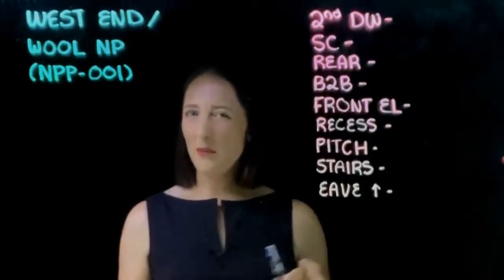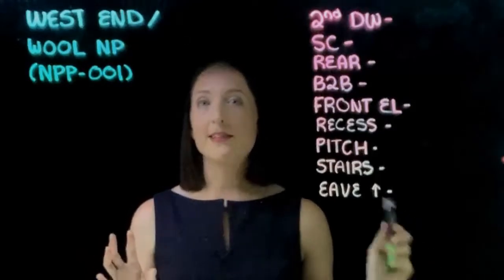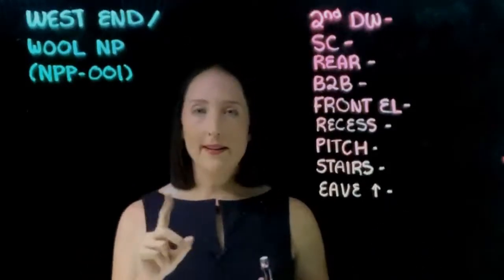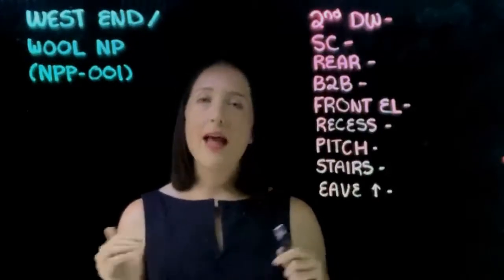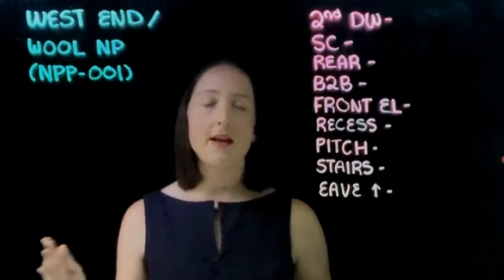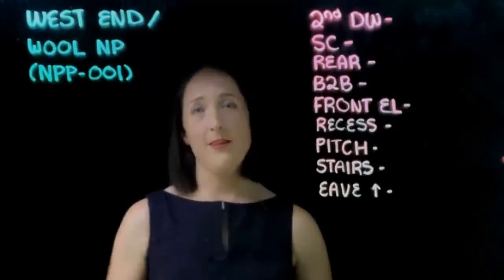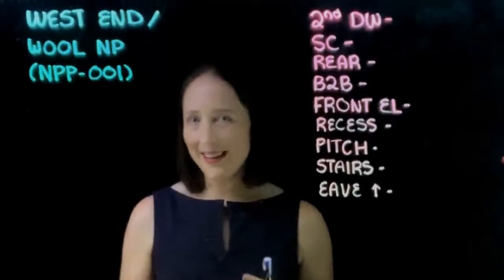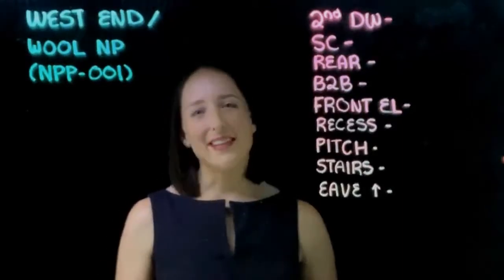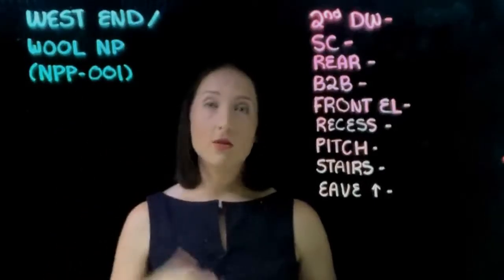Hey guys. The moment has finally come. The magic board is officially back in action. It feels like forever since I've had the luxury of being able to use this baby right here. But believe it or not, it's only been just over a month. I actually have to admit I feel a little bit like a fish out of water, a little bit awkward right now. I don't quite know what to do with myself, but I'll work it out. It's all good.